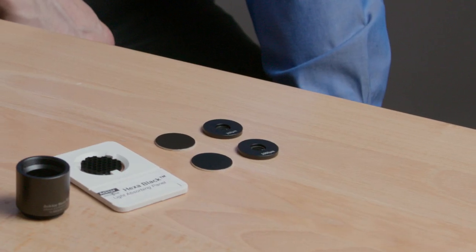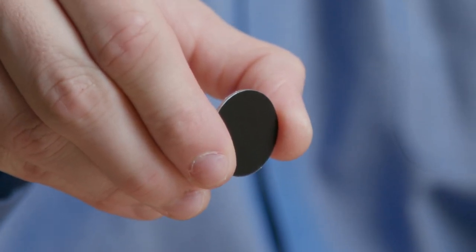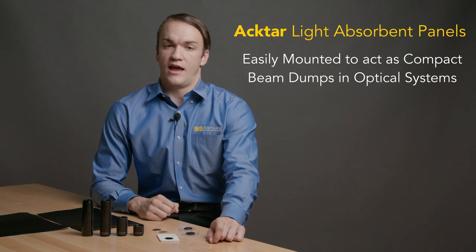ACTAR Coatings are also available pre-mounted to panels. These panels can be easily integrated into optical systems using either optical mounts or optional adhesive back panels. They are ideal for applications including Raman Spectroscopy, Endoscopy, and as laser beam dumps.